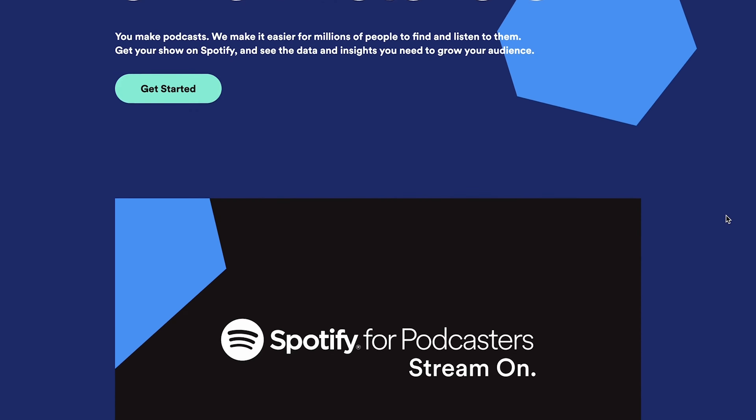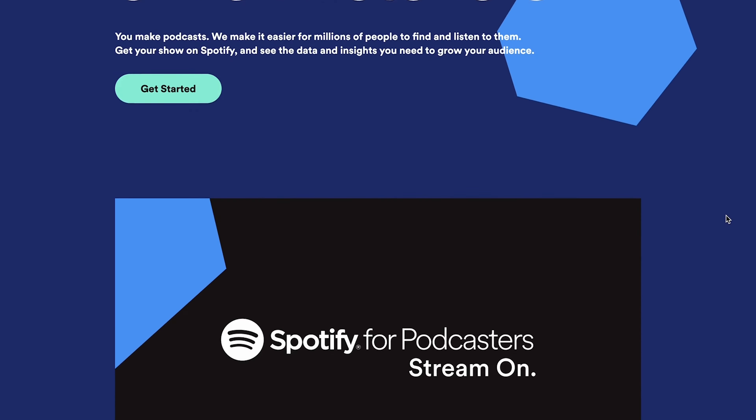Spotify for Podcasters — closely related to Spotify, this website differentiates with a new colour palette and hexagonal shapes. But the main reason it's on this list is the simplicity of using an embedded video on a homepage. It's a great explainer that reduces the amount of written content needed on the page to get their key messages across. Maybe something to consider on your next website redesign.